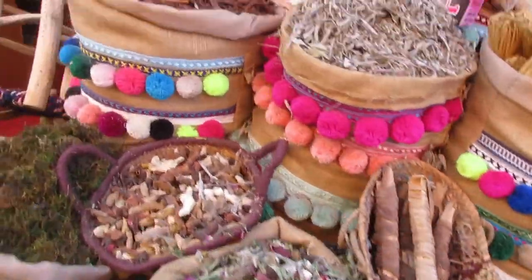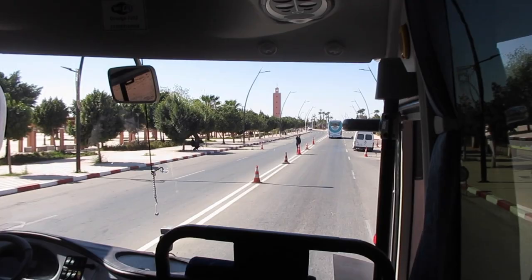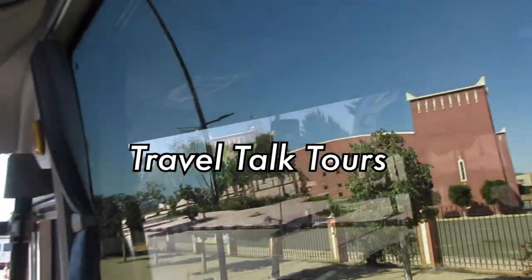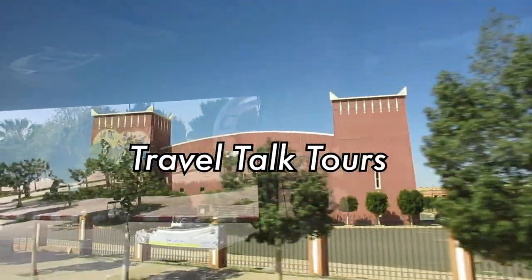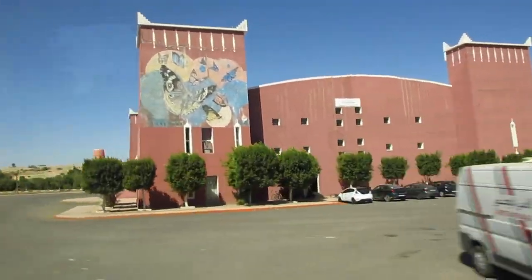We left Marrakesh in the early afternoon. If you want to see my video about arriving to Morocco and exploring Marrakesh, click here. I boarded the bus with my group from Travel Talk Tours and we headed towards the coast of Morocco. We had a few stops along the way to break up the drive, which was nice.